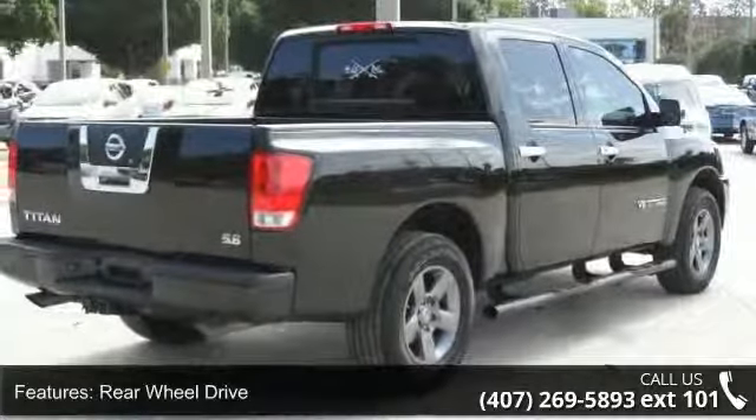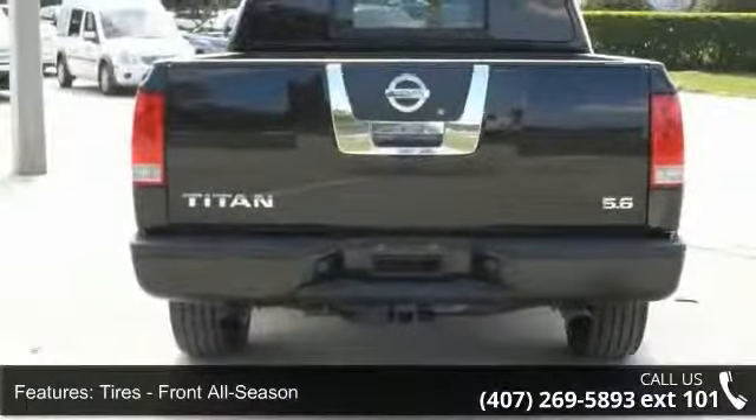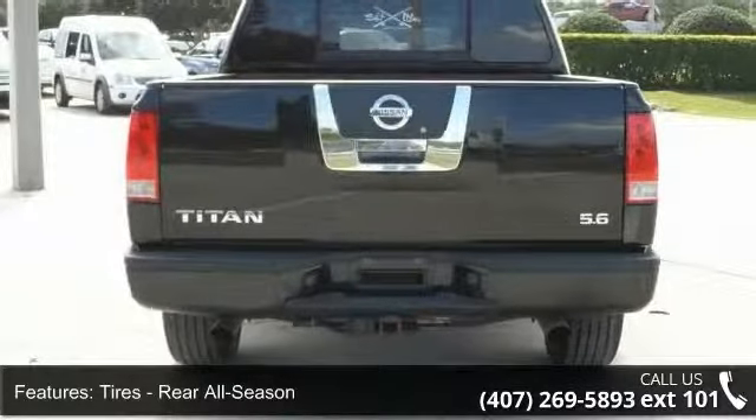This vehicle's top features include passenger airbag, rear-wheel drive, driver airbag, power windows, and split bench seat.